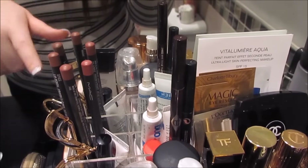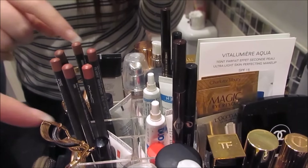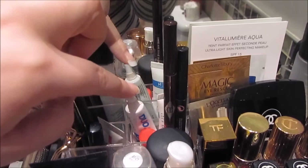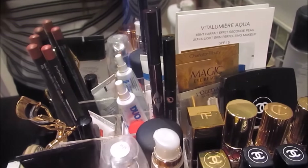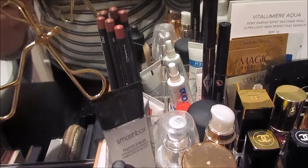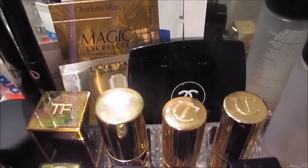Then behind all of my primers and foundations I just have really random things. I've got MAC lip liners because they're actually too tall to fit in my drawer. I've got the Elizabeth Arden 8 Hour Cream, dual eyelash glue, some more little things, and the Charlotte Tilbury Brow Lift because again it's too big to fit in the drawer. And I also have the Shu Uemura eyelash curlers and a Chanel compact mirror.